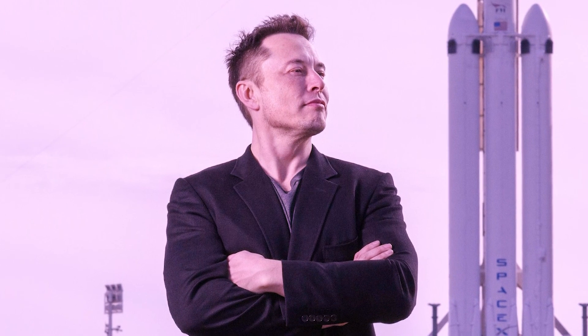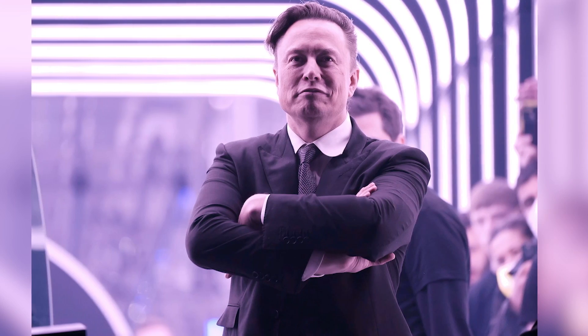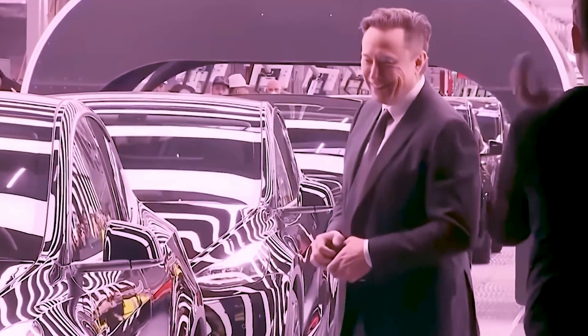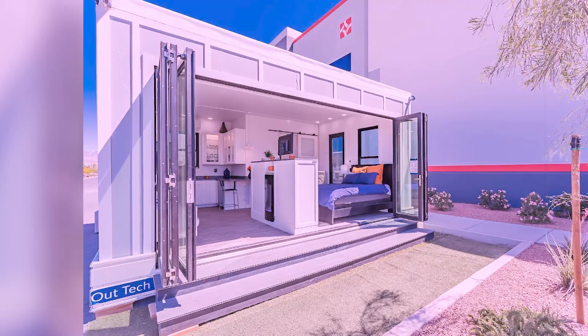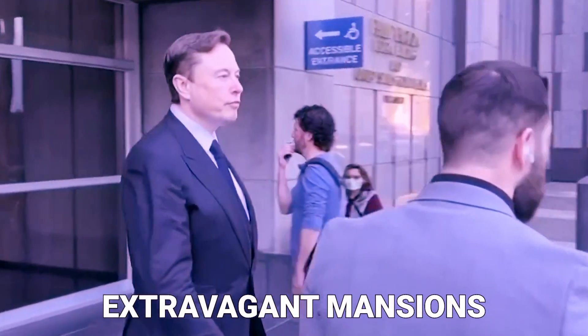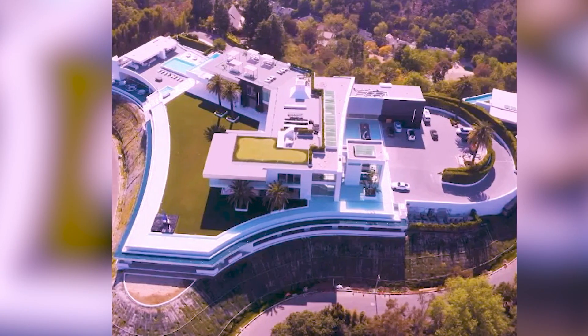Elon Musk's property portfolio is a fascinating glimpse into the world of a visionary entrepreneur who spares no expense when it comes to luxury, innovation, and sustainability. From high-tech mansions to remote ranches, Musk's homes are a true reflection of his ambitious and innovative mindset. Each property showcases his passion for cutting-edge technology, sustainability, and opulence, making them a true embodiment of his larger-than-life persona. Whether it's exploring the future of space travel, creating self-sustaining communities, or indulging in extravagant mansions, Elon Musk's homes are a testament to his bold and visionary approach to life.